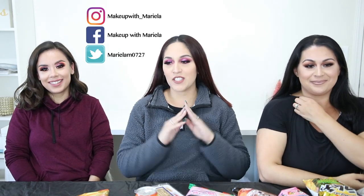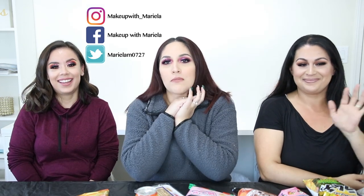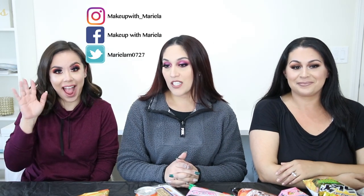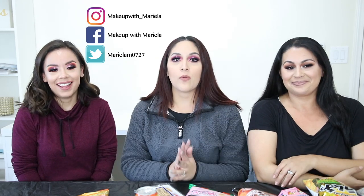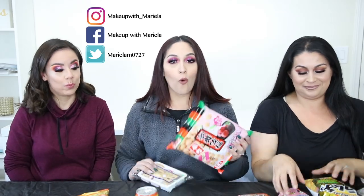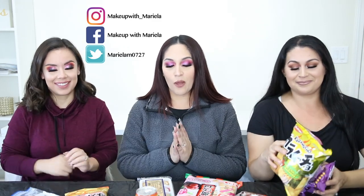Hey everyone, welcome back to my channel! Today we have two special guests, Naya and Jasmine, my friends from YouTube. Super happy to be here at Naya's house — she let us come film, which is amazing. Jasmine also traveled to meet up with us. In today's video we are going to be trying Mexicans try Asian candy. We have a whole bunch of stuff we just bought at the Asian market.